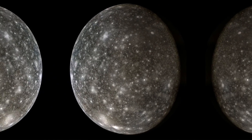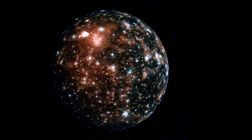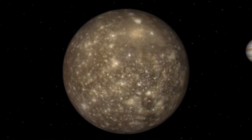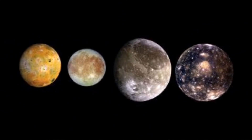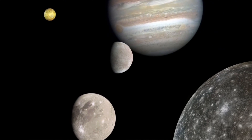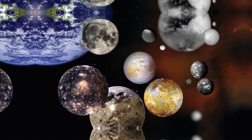Callisto is one of the largest moons of Jupiter and is known for its heavily cratered surface — the most heavily cratered among the four Galilean moons. Its surface is covered with numerous impact craters resulting from bombardment by meteoroids, asteroids, and other space debris over millions of years. The craters range in size from tiny pits to huge basins hundreds of kilometers in diameter. Callisto's surface is also extremely icy, believed to be preserved by the lack of geological activity, making it an interesting object of study for scientists interested in the early evolution of the solar system.